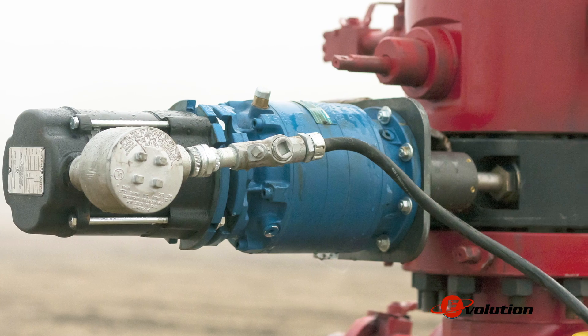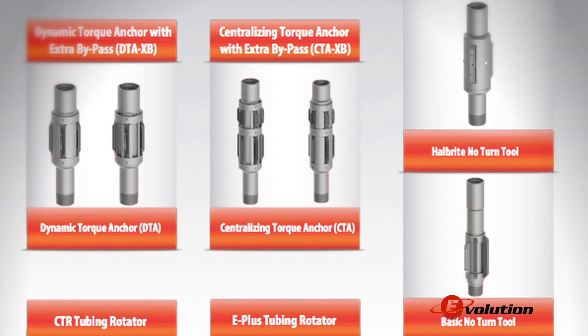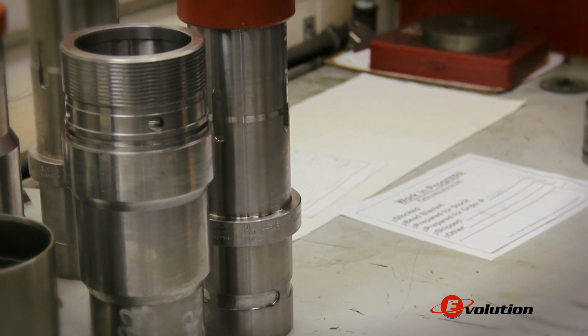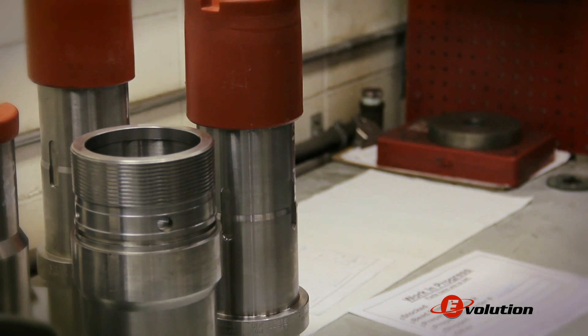We have three main product lines: flow control, artificial lift, and we have a Packers completion product line as well. We have a fourth thing and it's a service that we provide to our products but as well to customer products. It's a surface hardening department that we use and it's called Hard Coat.